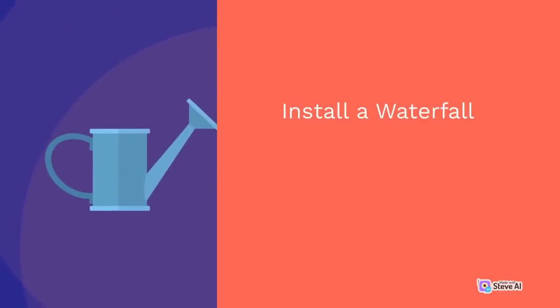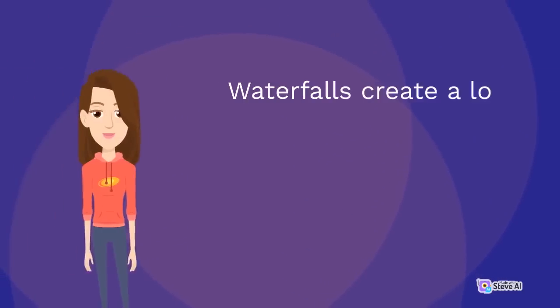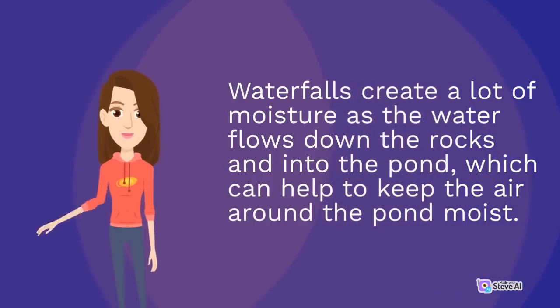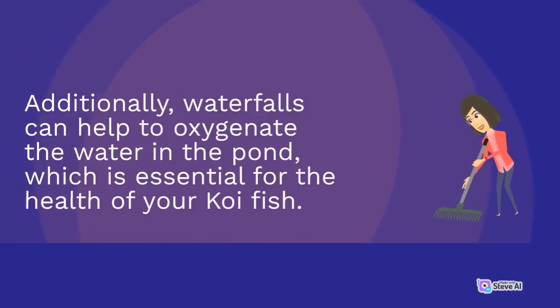Installing a waterfall in your koi pond can help to increase the humidity around it. Waterfalls create a lot of moisture as the water flows down the rocks and into the pond, which can help to keep the air around the pond moist. Additionally, waterfalls can help to oxygenate the water in the pond, which is essential for the health of your koi fish.